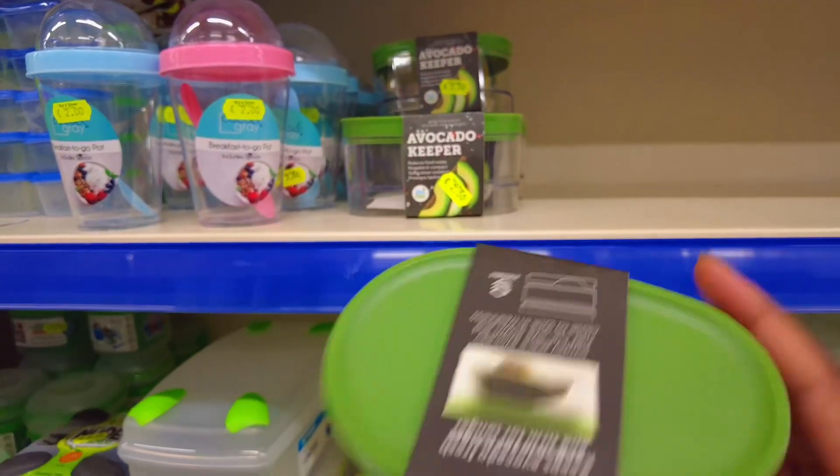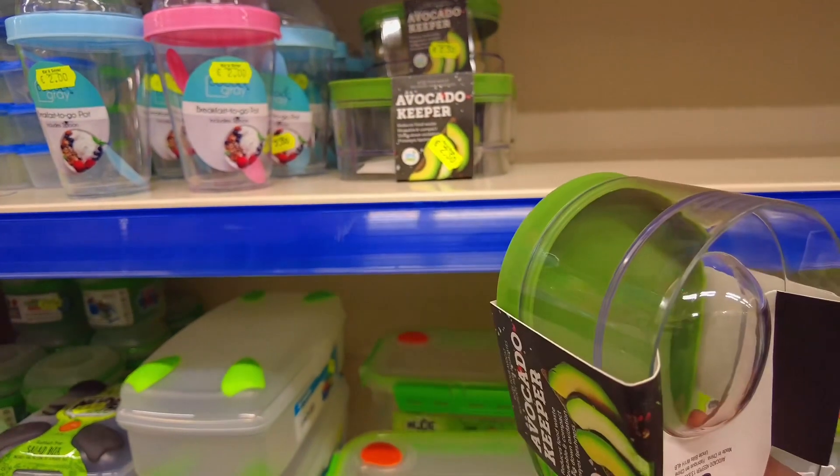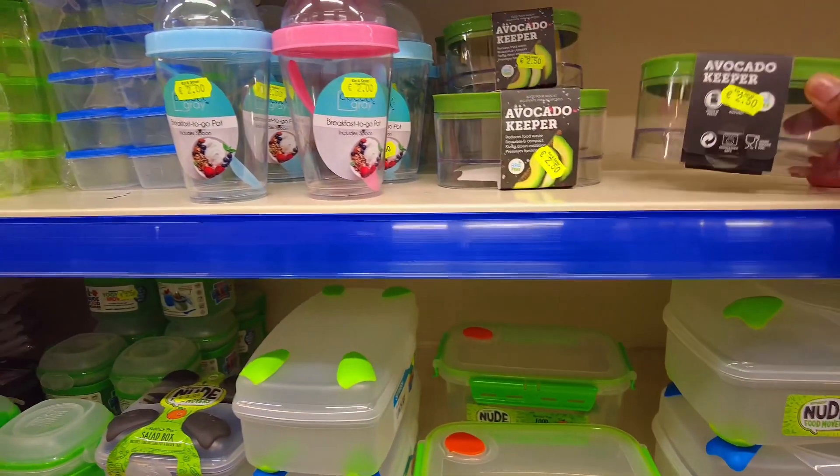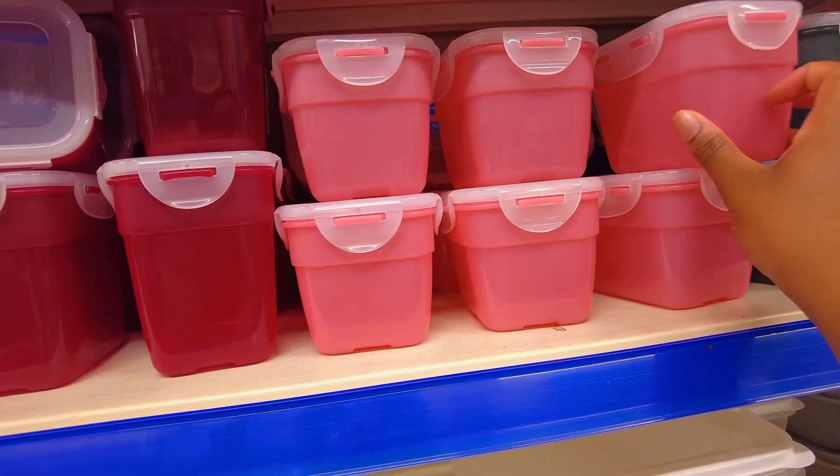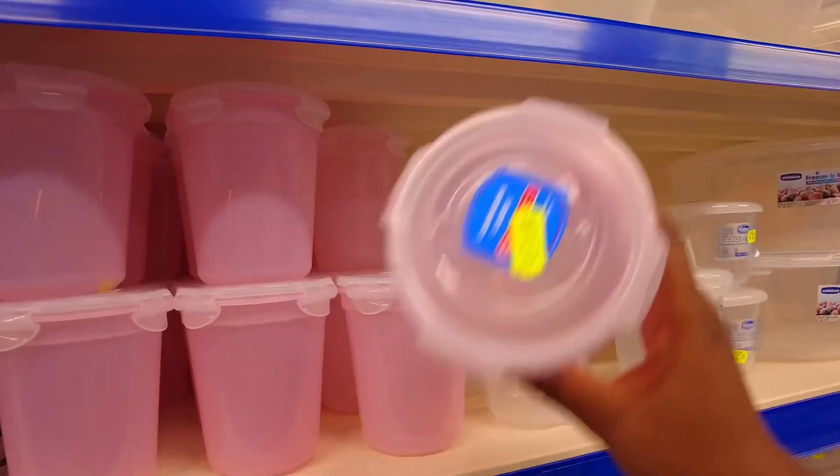I need some food containers for work. This is cute but do we really need an avocado keeper? This is nice but it's too small. Cute for salad though.